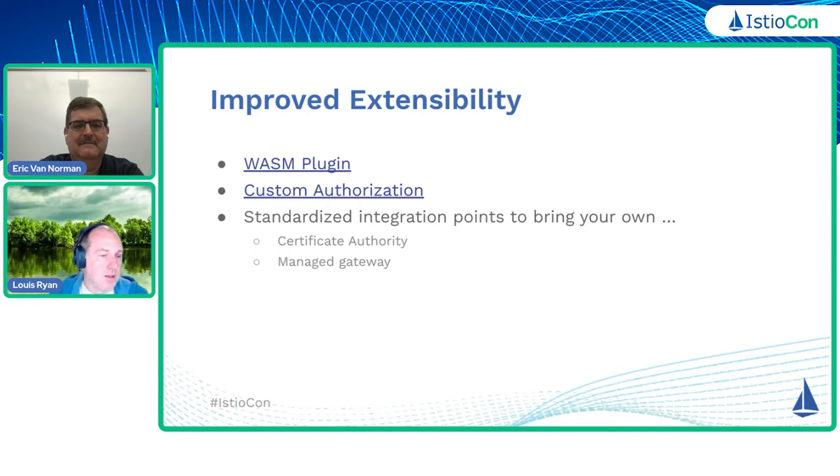WebAssembly is one of these. We have a WASM plugin API now that enables people to declare what WebAssembly modules they want, where they want them to be used, and in what flows within the system they should be enabled. That API surface is quite controlled, so we are able to upgrade that across releases and provide strong guarantees, while still giving you access to what is an awful lot of capability you can write via this extension mechanism. WebAssembly is a runtime that allows you to do just about anything you want in the data flows that run through the service mesh.